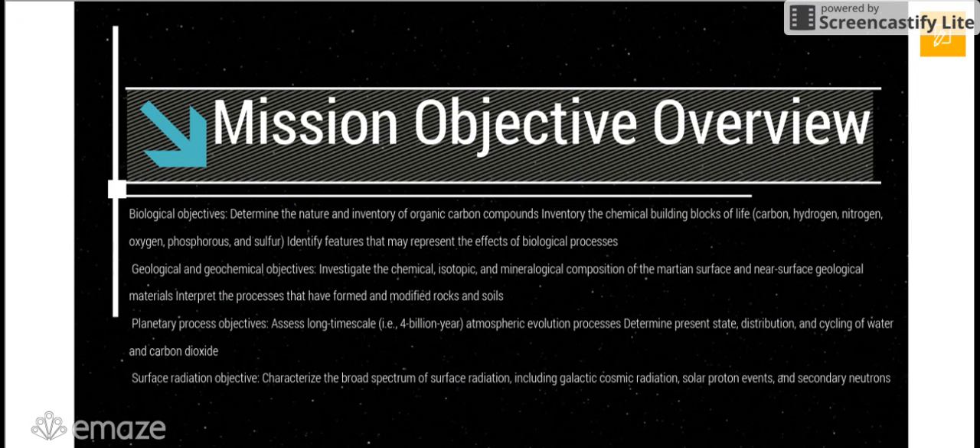The mission objective overview. We have four objectives we are trying to accomplish on this mission. The first is biological objectives: to determine the nature and inventory of organic carbon compounds. The second is geological and geochemical objectives: to investigate the chemical, isotopic, and mineralogical composition of the Martian surface. Third, the planetary process objectives: to assess long time scale, 4-billion-year atmospheric evolution. And fourth, the surface radiation objective: to characterize a broad spectrum of surface radiation, including galactic cosmic radiation, solar proton events, and secondary radiation.